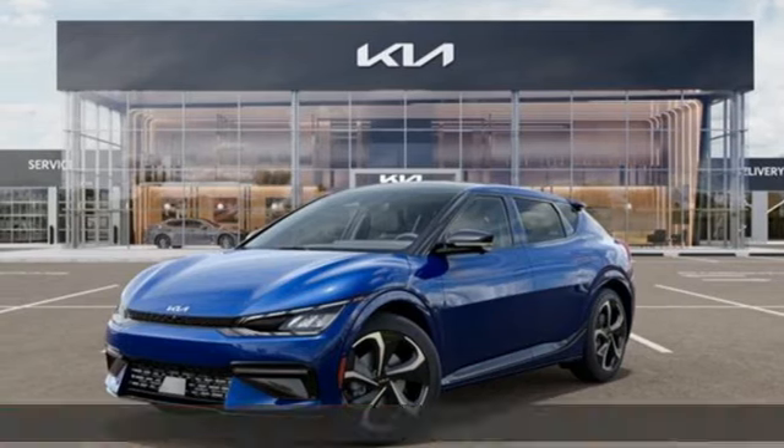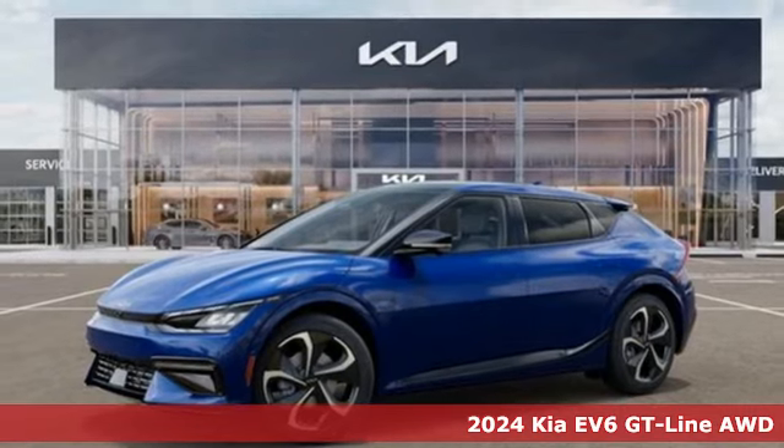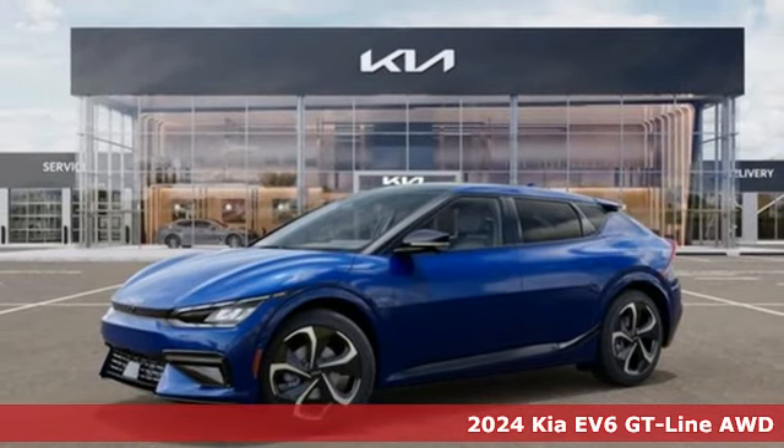It's a new 2024 Kia EV6. All electric, all in. And it comes with all the amenities you need.